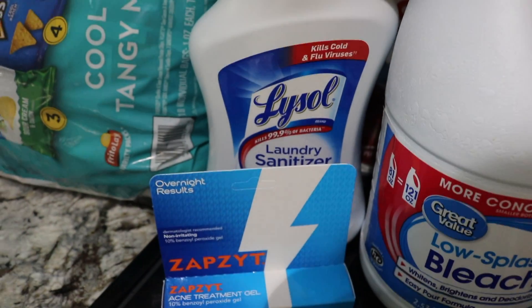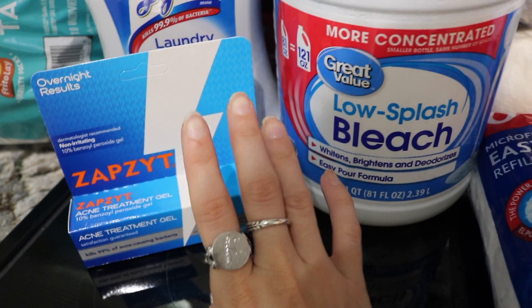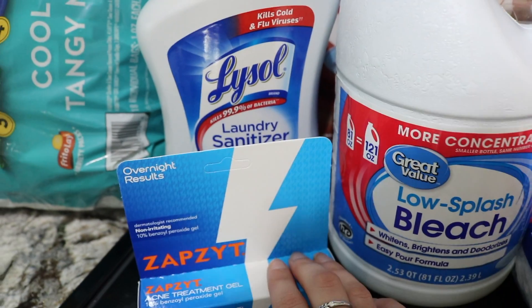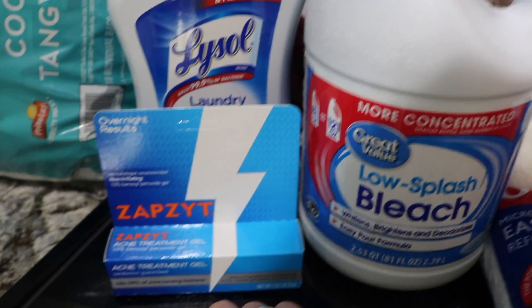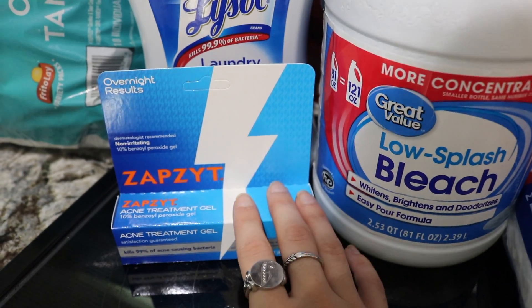And then I needed some benzoyl peroxide to do some spot treatments on my face. My teacher recommended it for me so I'm going to try this. This is the one I found at Walmart — they had this and the Clean & Clear. I just grabbed this one first and I figured if it doesn't work, I'll grab the Clean & Clear one to try out next time.